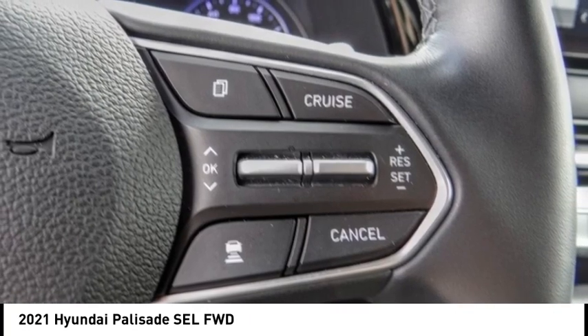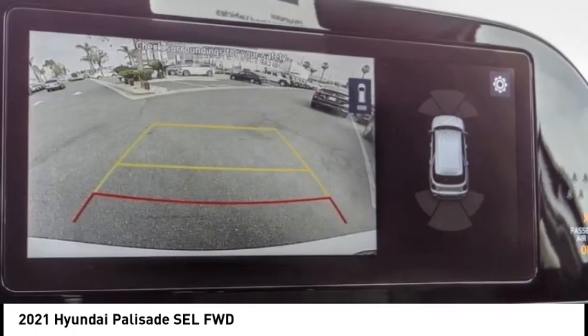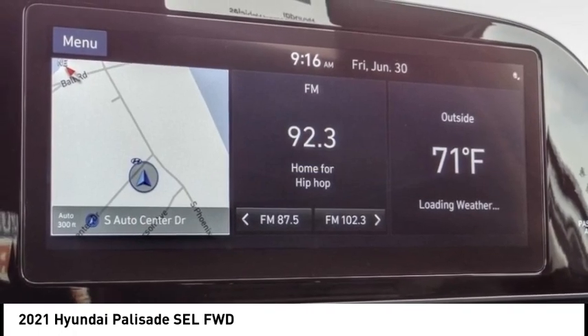This vehicle has less than 15,000 miles. Here are some of this vehicle's great options: electronic stability control, alloy wheels, rear spoiler, and brake assist.